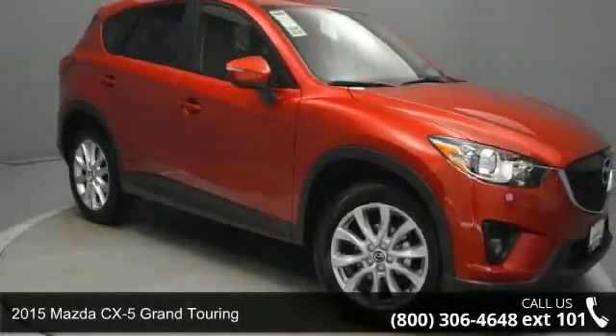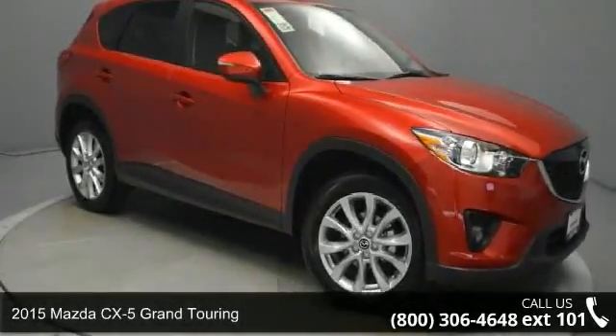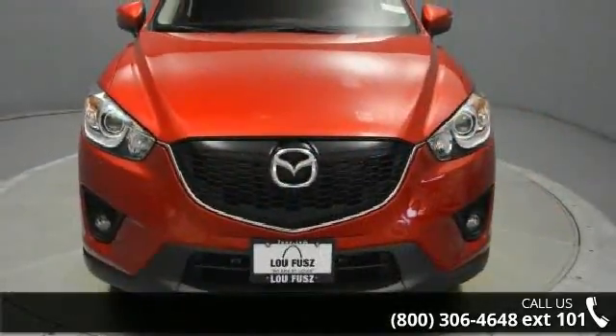Check out this 2015 Mazda CX-5. If you are looking for an automobile with great features, look no further.